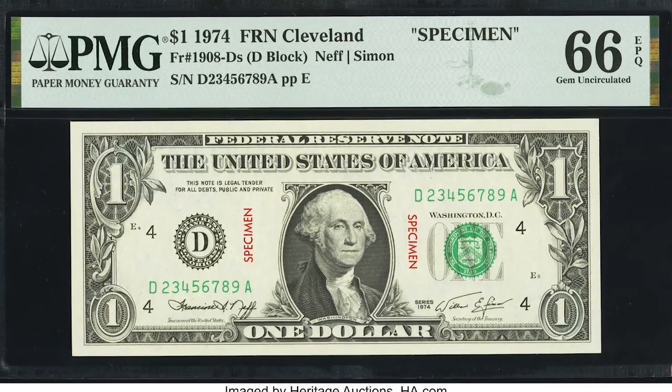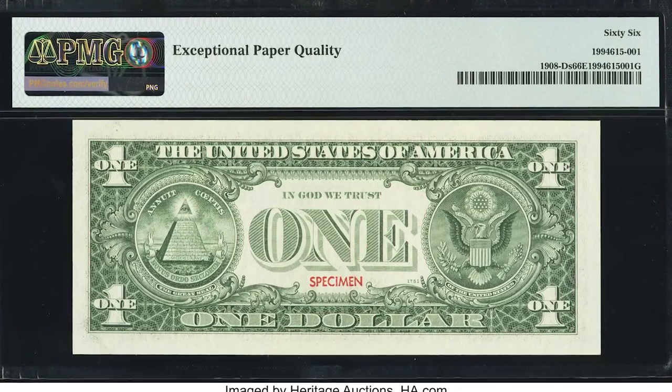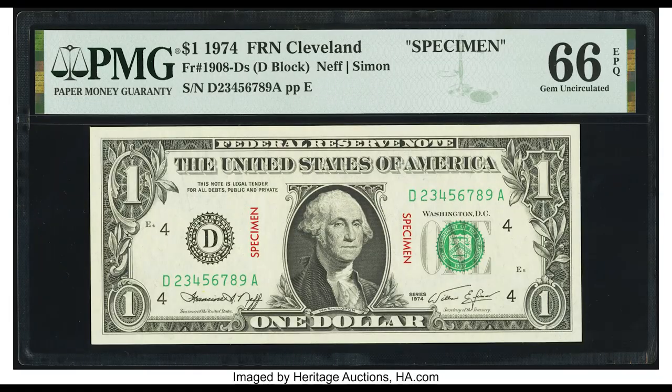If you want to get away from society blinding us from the truth about coins and paper money, get your free coin ebook down below, and I'll see you in the next video.